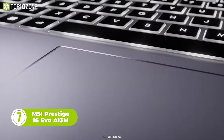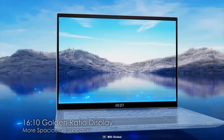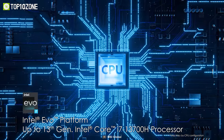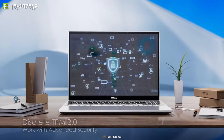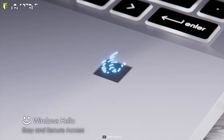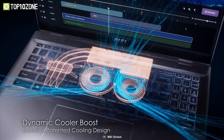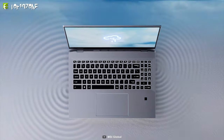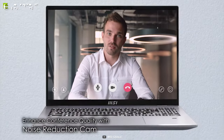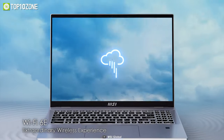Here's the MSI Prestige 16 EVO A13M, a premium laptop designed for business and productivity. It features a 16 by 10 aspect ratio golden ratio display and Thunderbolt 4 for high-speed data transfer. The 13th Gen Intel Core i7 processor offers improved hybrid core architecture for better multitasking and efficiency. Designed with mobility and productivity in mind, the Prestige 16 EVO has a long-lasting battery and fast-charging technology, making it possible for users to work from anywhere. The Dynamic Cooler Boost, a patented cooling design, maximizes heat dissipation while maintaining low background noise. It also has a quadruple mic with AI noise cancellation, a noise reduction webcam, webcam lock switch, and Wi-Fi 6E for faster network speeds.